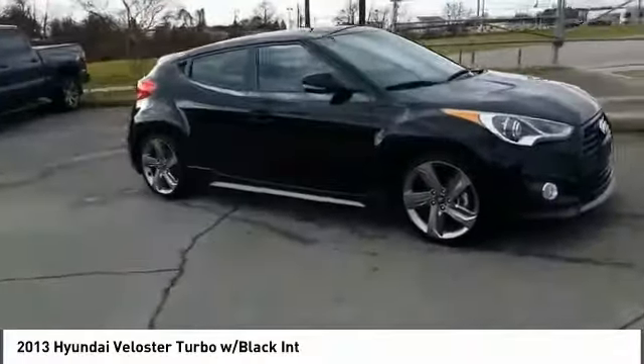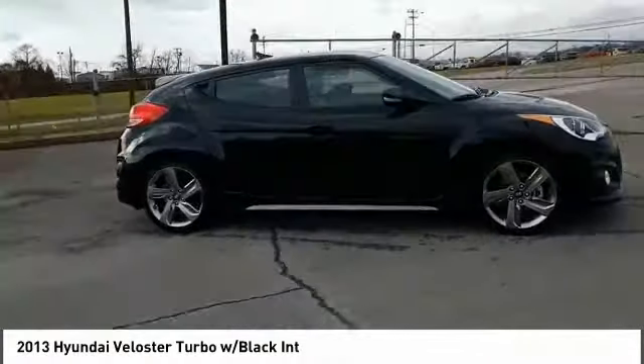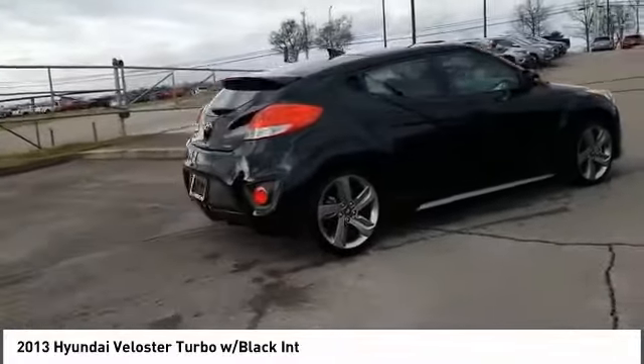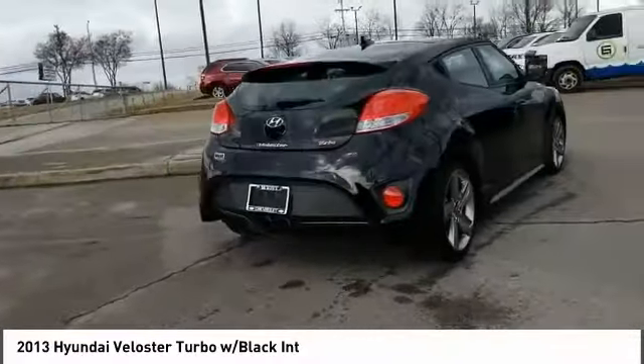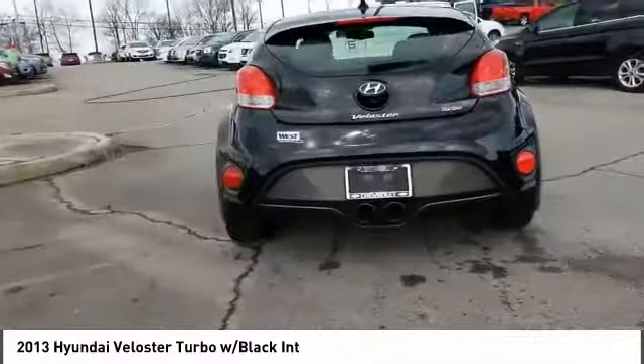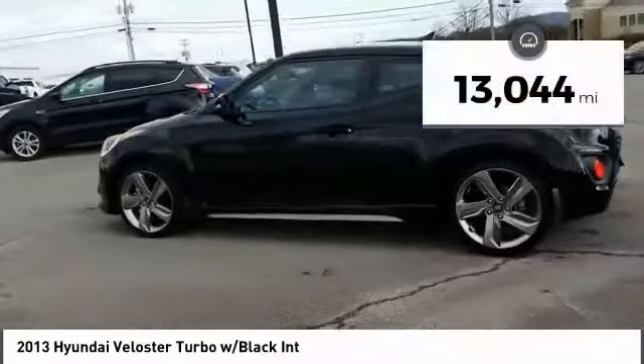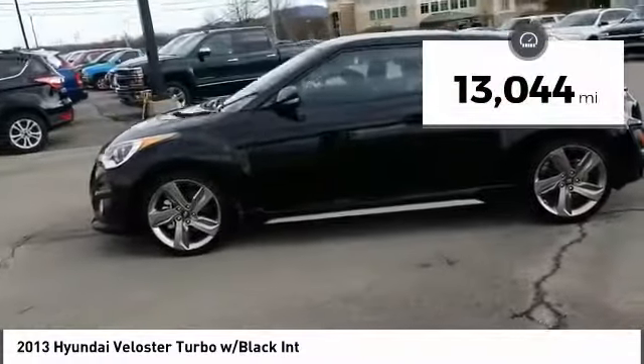Stop by and take a look at the 2013 Veloster. The Veloster's innovative body style and unique design make it unlike any other small car out there. Pair that with the fuel efficiency that pushes the 40 miles per gallon barrier and you've got one sweet ride. This vehicle has less than 15,000 miles.